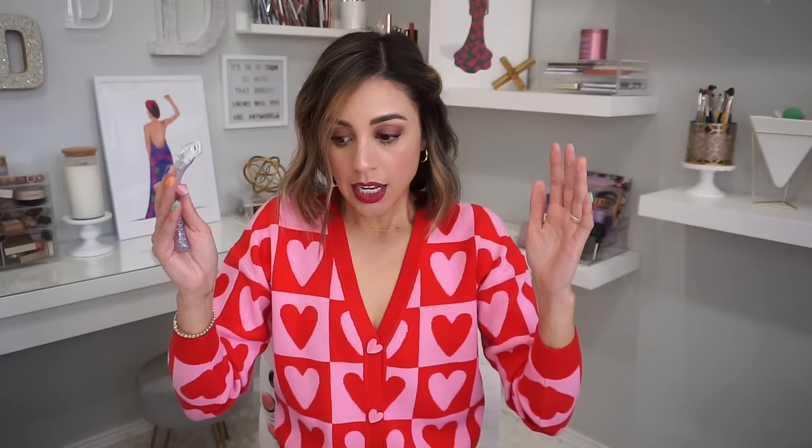I'm wearing my Valentine's Day sweater on purpose because we are all gearing up for the everything shower. Do you know what the everything shower is? It's the one where you shampoo, you do the body scrub, you shave all six feet of hair that you have. The everything shower needs to be put in the calendar and should be considered a workout. But thanks to Billie, I don't suffer as much as I used to.